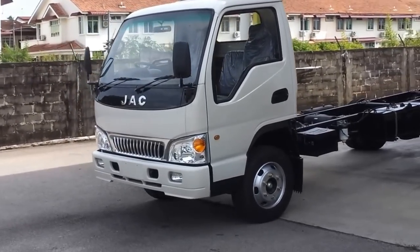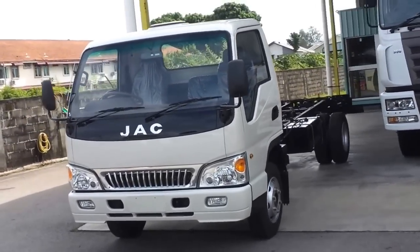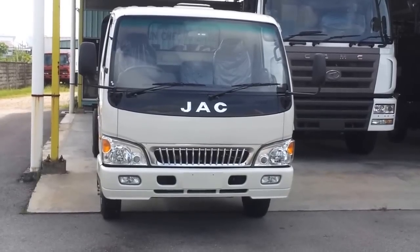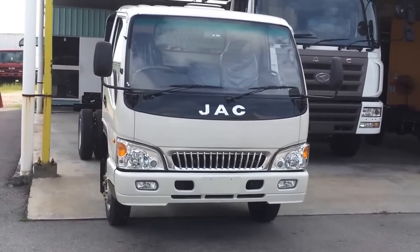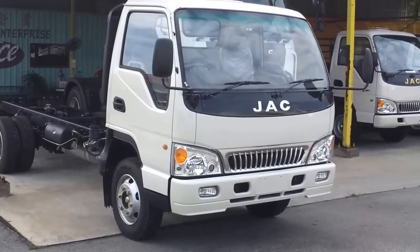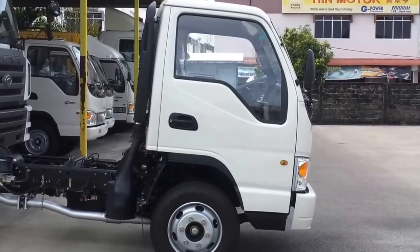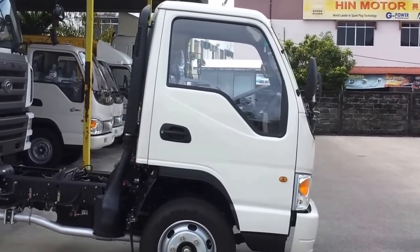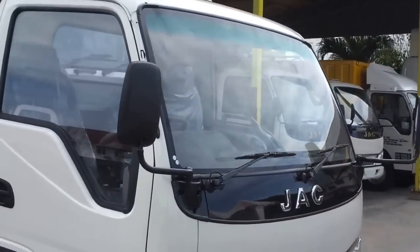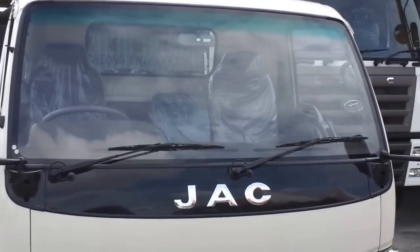Look at the JAC HFC 1061K5P. Have you seen any similarity compared to local trucks sold in Malaysia? Yes, the JAC cabin is a facelift of the Hicom MTB 150DXL. Not only the cabin facelift — the JAC side door and the windscreen are fully compatible with the Hicom MTB 150DXL.